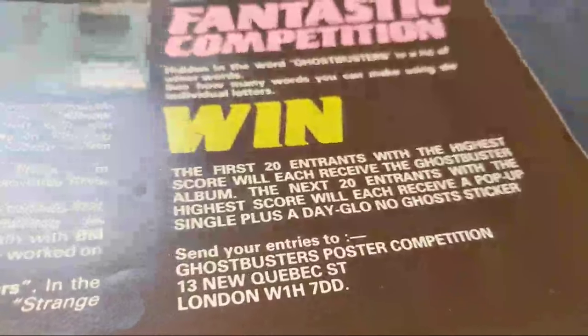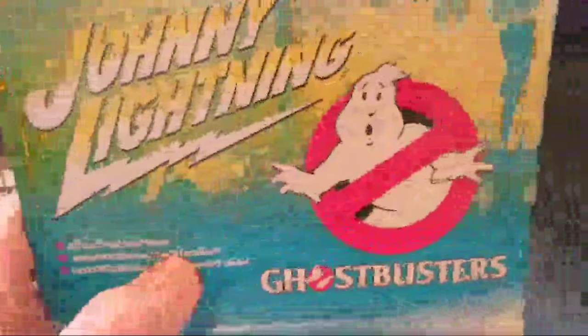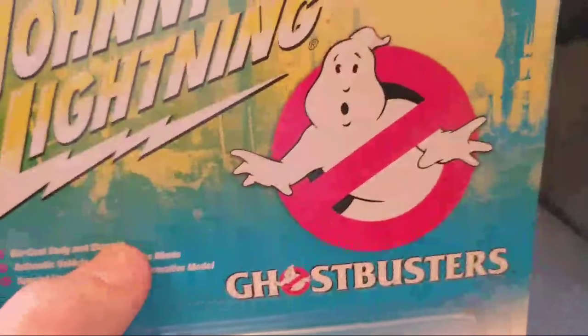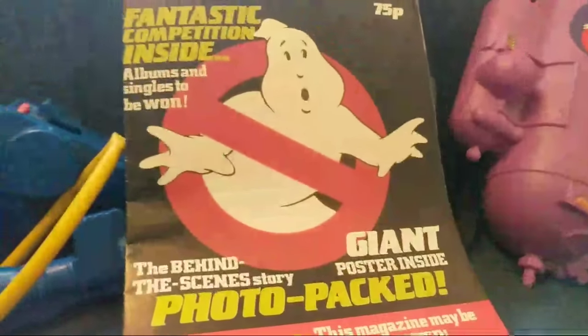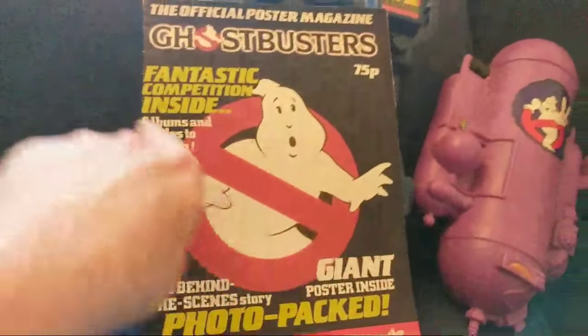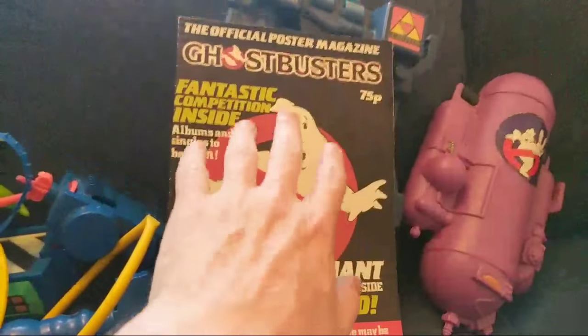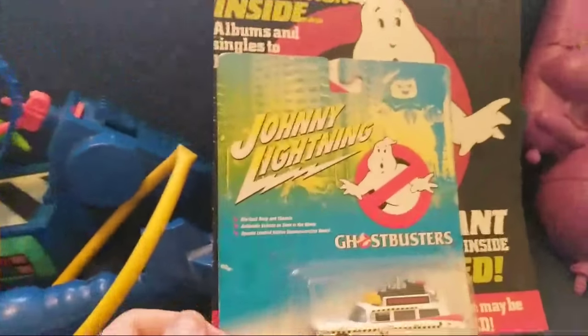Look at this - 'Win: the first 20 entrants with the highest score will each receive a Ghostbusters album; the next 20 will receive a pop-up single plus Dayglo no-ghost stickers.' Interesting fact about the logo - everyone knows the logo facing one direction, but officially it's meant to face the other way. Michael C. Gross, who designed the no-ghost logo, designed it based on the British no-entry symbol. When it was released in the UK, that was the version we all saw.